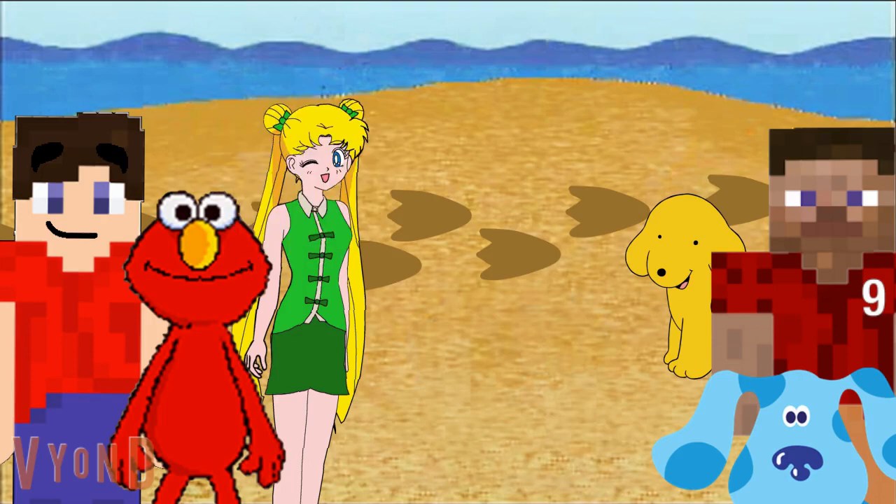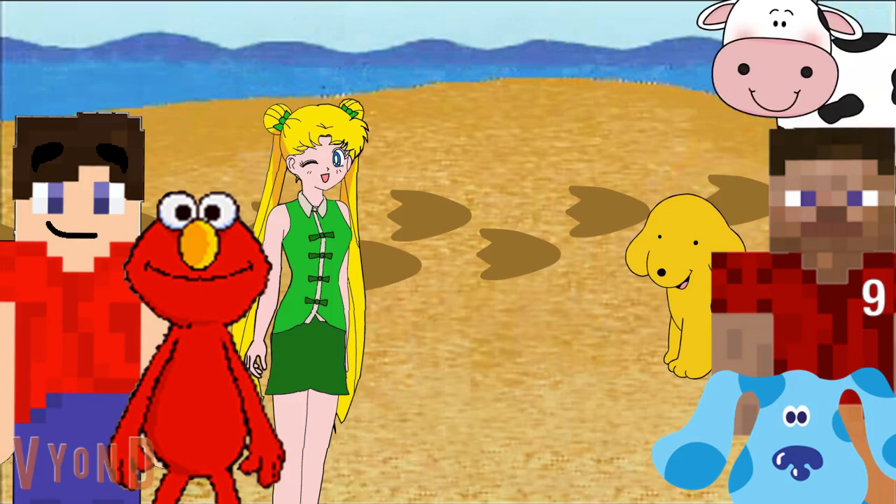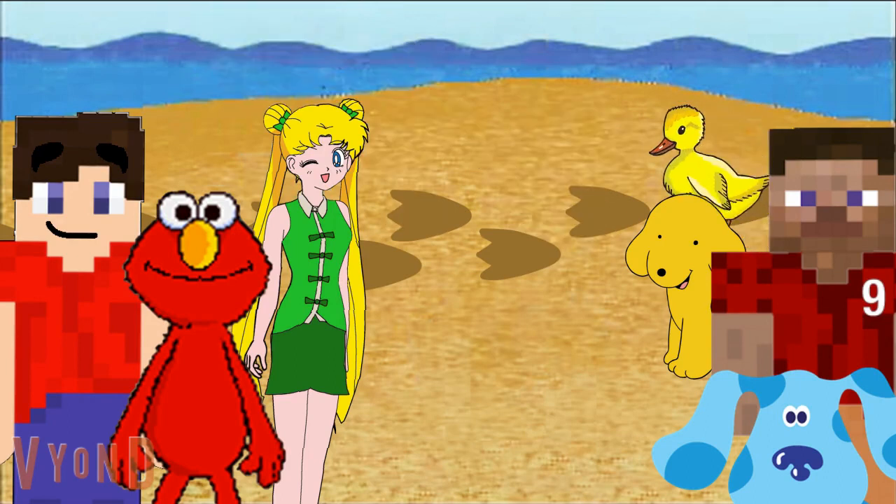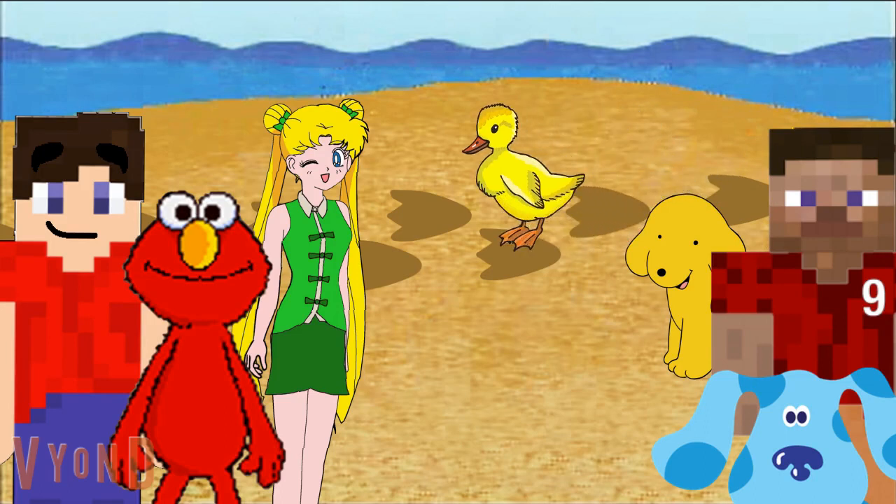More footprints. Get ready to help us figure out what made these footprints. Which of these animals made these footprints? The cow, the pig, or the duck? The duck made the footprints with his webby feet. Quack, quack, quack! Ha ha ha ha! By the way, nice feet.